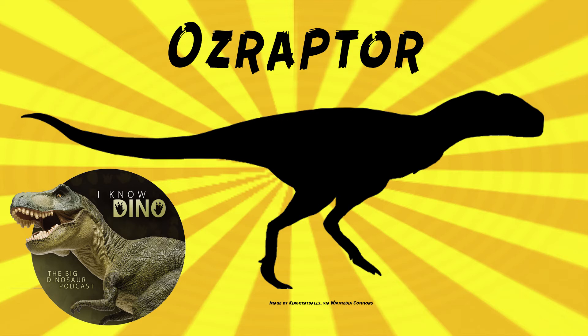The type and only species is Ozraptor subotai. The genus name means 'Australian thief,' because Oz is a colloquial term for Australia. From the paper, it says, quote, 'One may therefore metaphorically think of Ozraptor as the Lizard of Oz.'